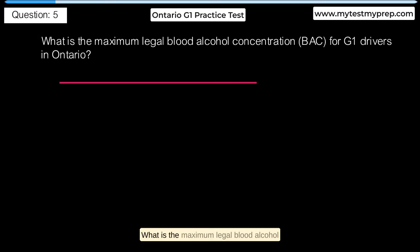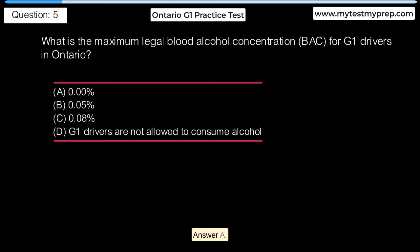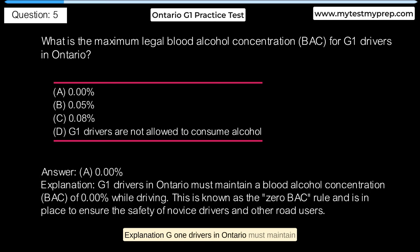What is the maximum legal blood alcohol concentration for G1 drivers in Ontario? A. 0%. B. 0.05%. C. 0.08%. D. G1 drivers are not allowed to consume alcohol. Answer A: 0%. G1 drivers in Ontario must maintain a blood alcohol concentration (BAC) of 0% while driving. This is known as the 0-BAC rule and is in place to ensure the safety of novice drivers and other road users.